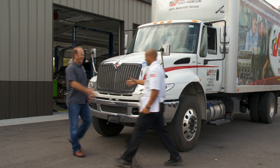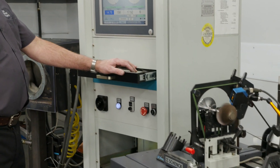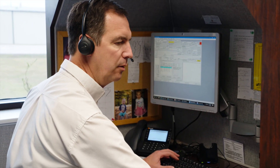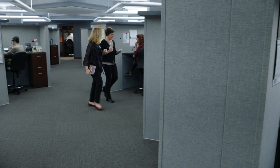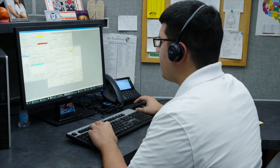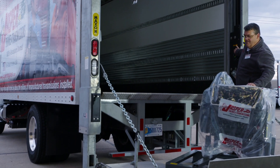Shop owners and fleet managers agree — Jasper is easy to do business with. Our products set the industry standard for quality and reliability, and so does our customer service. We offer inside and outside sales representatives, and our associates are here to help you with live technical support, product updates, and the latest improvements from Jasper R&D. We also assist you with everything from branch delivery to core pickup.